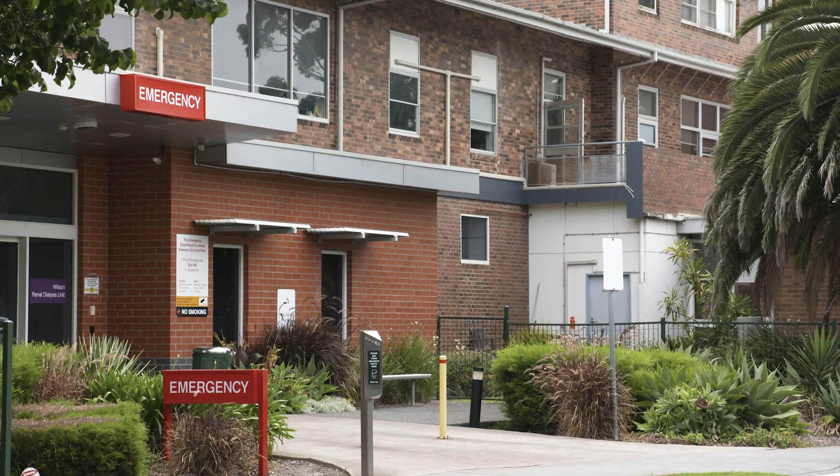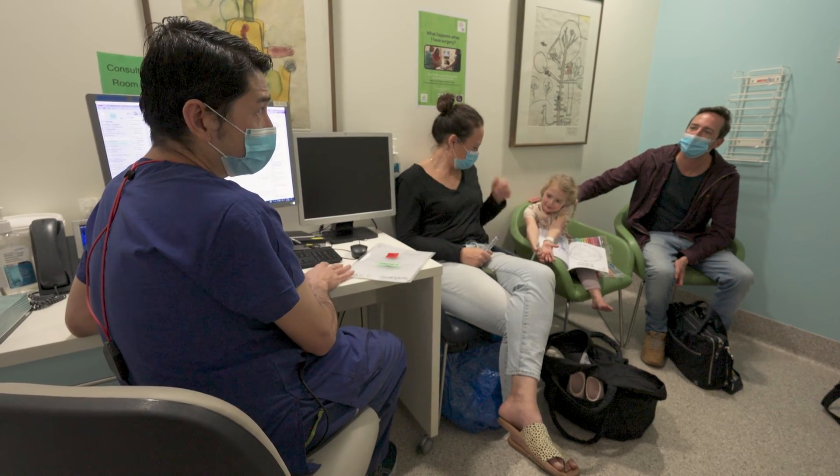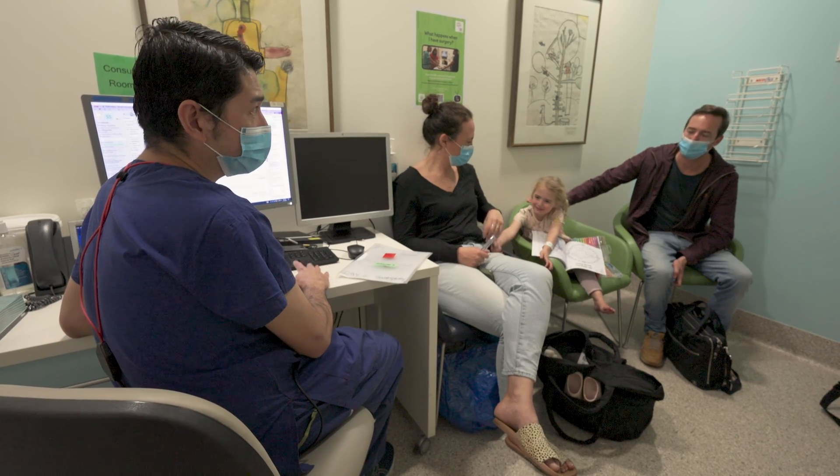Bleeding from the mouth can happen after the operation. If your child is bleeding, notice how much they are bleeding and if it's affecting their breathing. If your child spits out more than about the size of a 50 cent piece of blood, you should have it checked at a hospital emergency department. Not every emergency department has a specialist ear, nose and throat doctor to call on at all times, but every emergency department can monitor your child and keep them safe until contact with your surgeon or hospital can be made. If your child is bleeding at home so much that it's affecting their breathing, call triple zero for an ambulance. Before you go home from hospital, make sure your surgeon has given you a plan for what to do if bleeding happens.